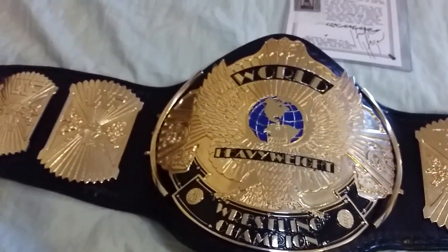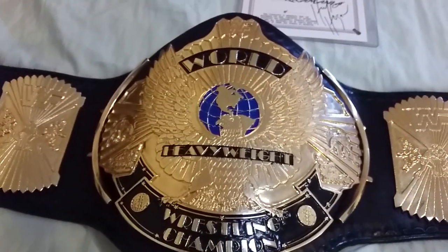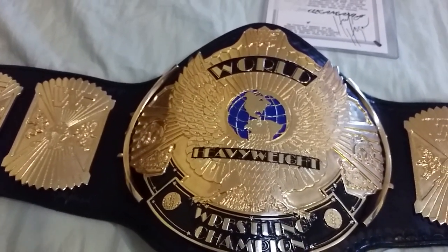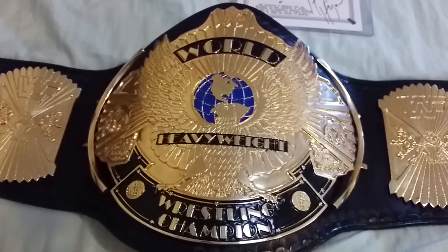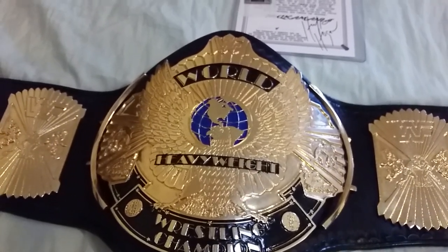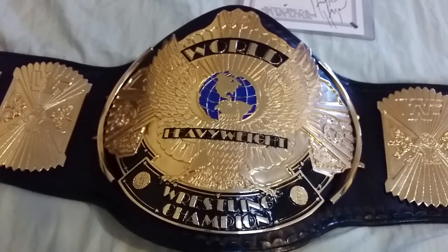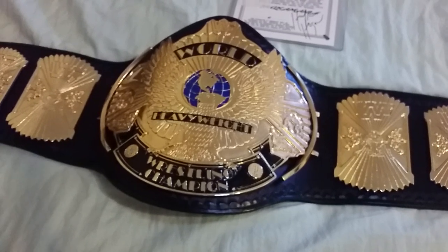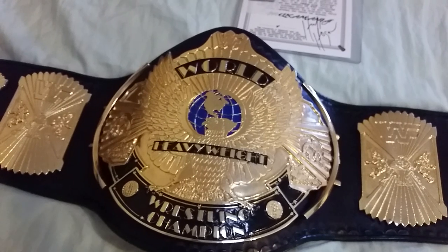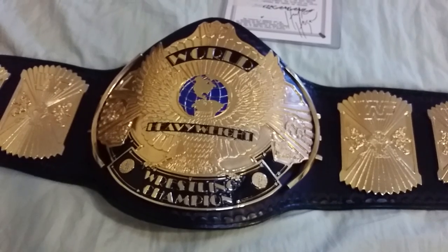I'm probably going to do a video with the two side by side so you can see the difference between them. But all in all, this is an amazing belt and an amazing find — I got it for a great deal. Definitely check out all my other videos; I have a lot of replica belts and I do live streams for Raw and SmackDown on my YouTube channel. Like, share, comment, and subscribe. Enjoy the rest of your night, ladies and gentlemen.